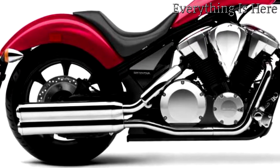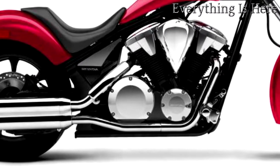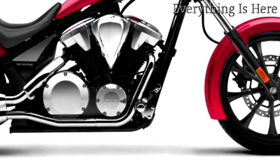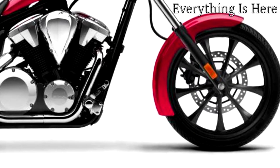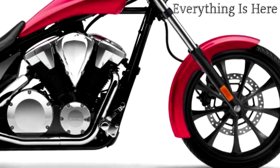The 1312cc liquid-cooled 52-degree V-twin delivers strong low-end and mid-range torque, with ample power for passing and relaxed cruising. The unique dual exhaust system offers a throaty exhaust note. The powerplant features a single-pin crankshaft to accentuate engine character.